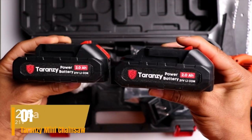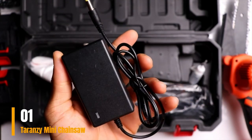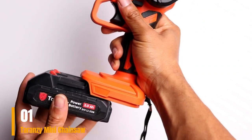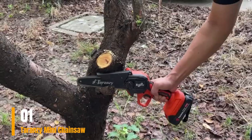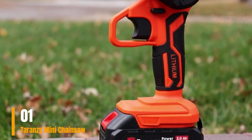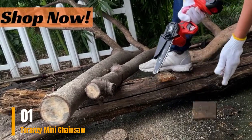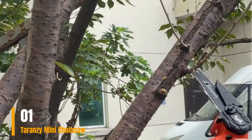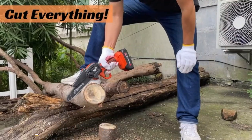In conclusion, the Terrenzy Mini Chainsaw proves to be an excellent choice for those seeking a cost-effective alternative to larger chainsaws. Its lightweight, portable, and user-friendly nature makes it a valuable companion for yard work without disturbing neighbors, thanks to its quiet operation. While it is not intended to replace a regular chainsaw, it serves as an ideal supplement. For those needing a compact chainsaw, this model weighs only 2.57 pounds with the battery included. It includes a backup battery for uninterrupted use and is priced at just under $90. Please check the link in the description box and order now.